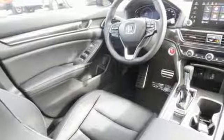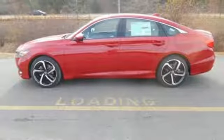Aluminum wheels, gas pressurized shocks, and Apple CarPlay and Android Auto.